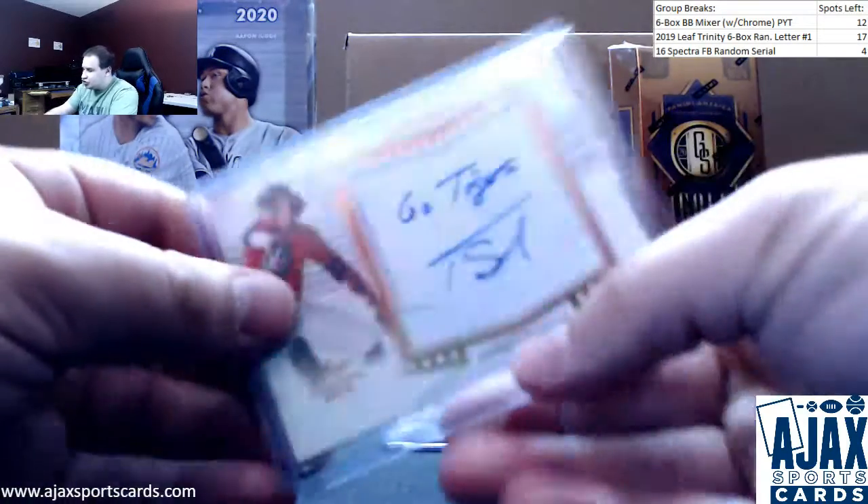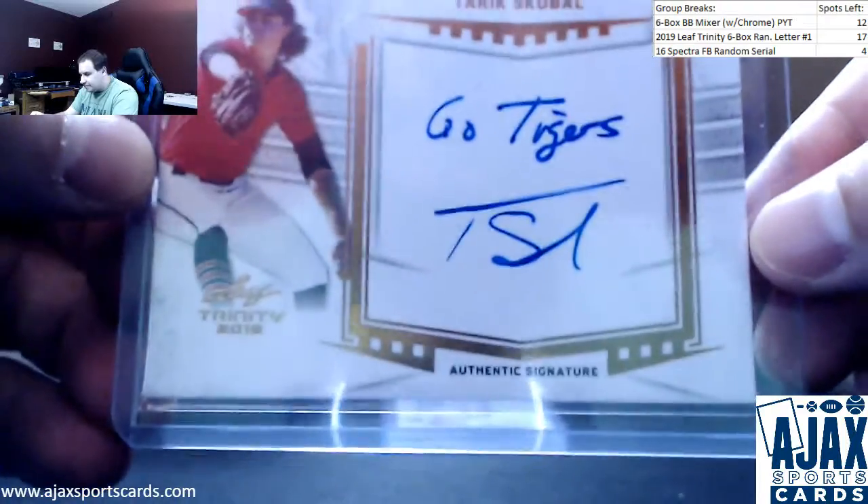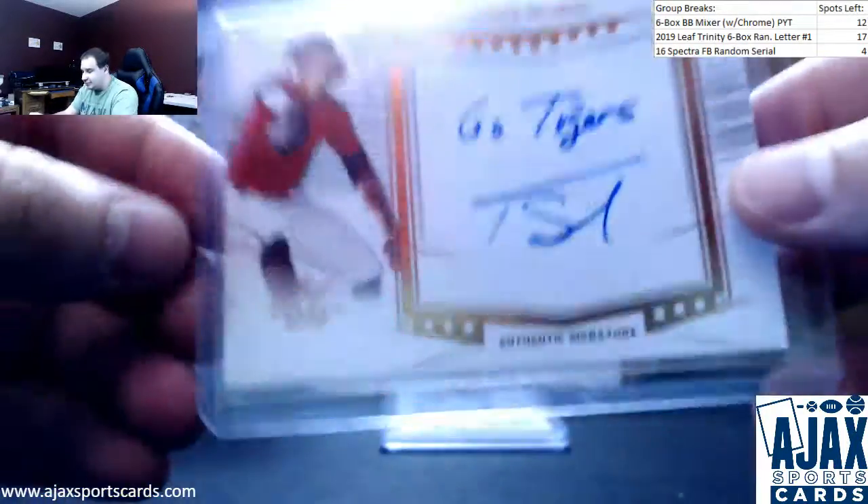Number four is going to be an inscription auto, 'Go Tigers,' of Tarek Skubal. Nice one there. One of the Tigers' better pitching prospects.